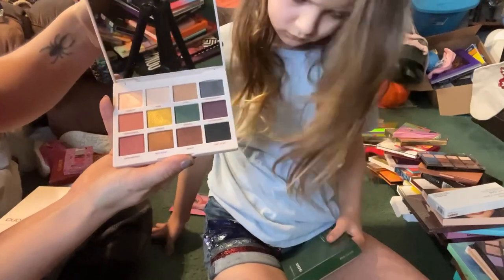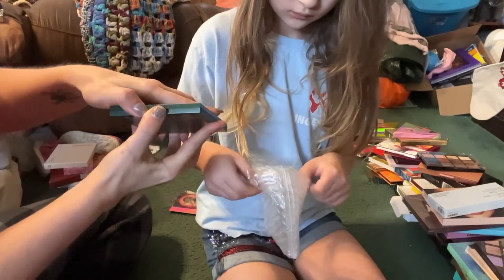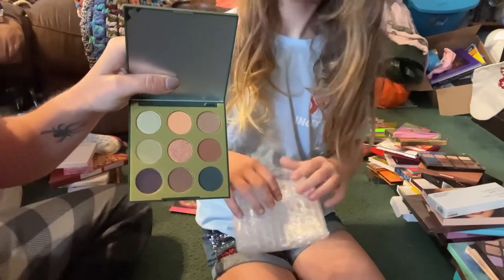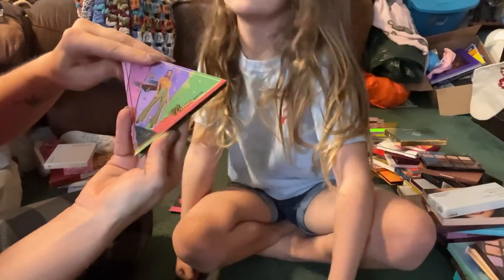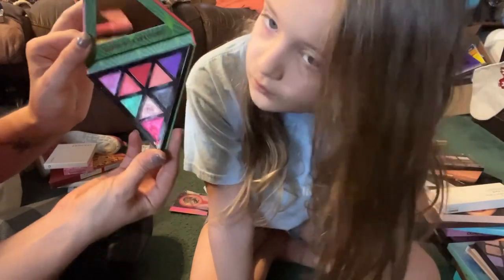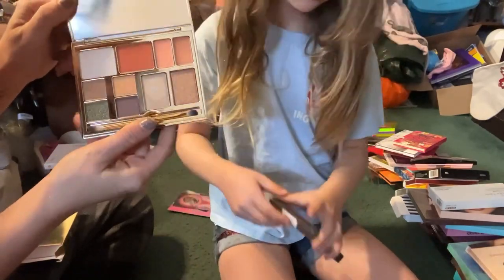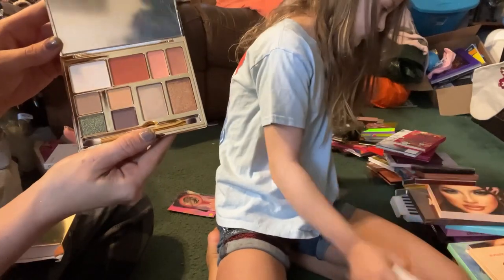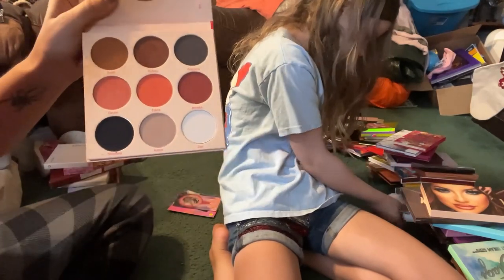Next up from Persona we have the Identity 2 palette — I'm going to save this for a review. Next up from Morphe we have the 9K Khaki Calling — I want to use this but I don't want to do a review on this, so I'm going to move this into my palettes I'll use but not review. Next up from Rude Cosmetics we have the 70s palette — I'm going to go ahead and declutter this just because it drives me insane. Next up we have this Brow Bar by Rima palette — I haven't used this one yet and I'm not interested in doing a review on it, but I do want to use this.